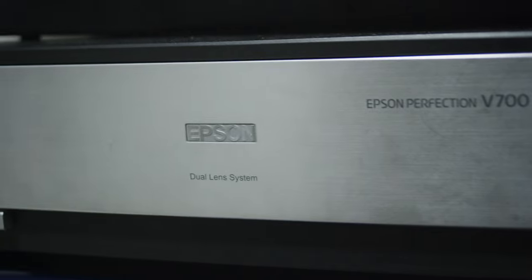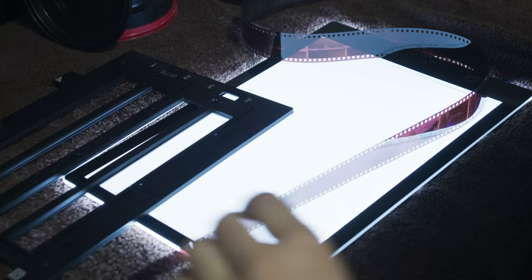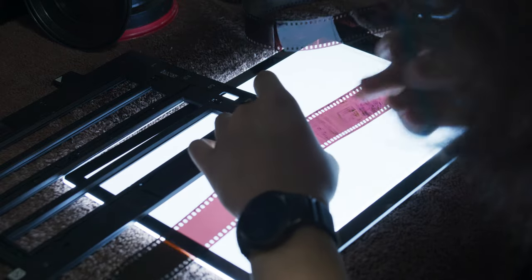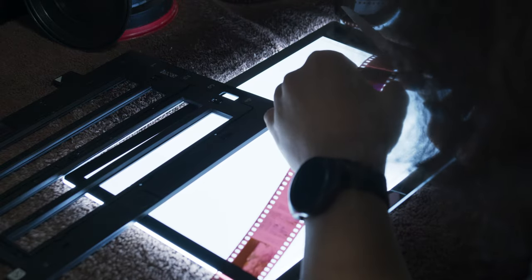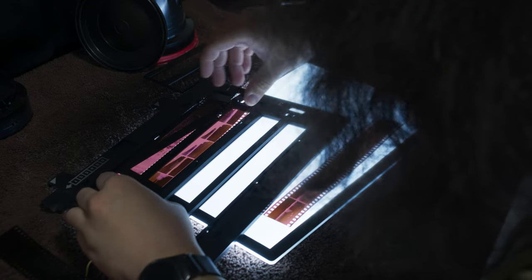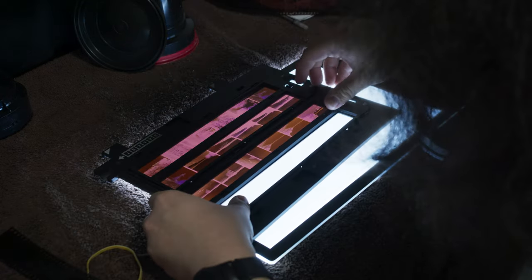If you saw my chemistry montage, you would have seen parts of the actual development process, edited to music to make it look cool. Film photography isn't just art — it's fairly advanced chemistry as well, and well beyond my level of understanding.